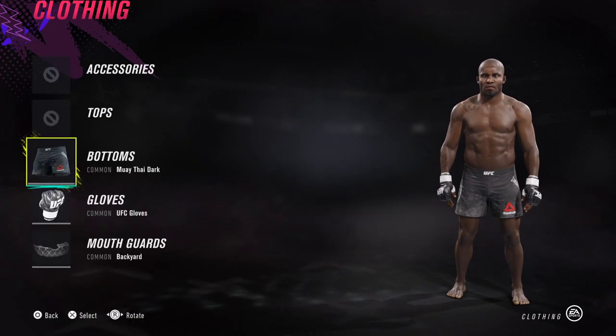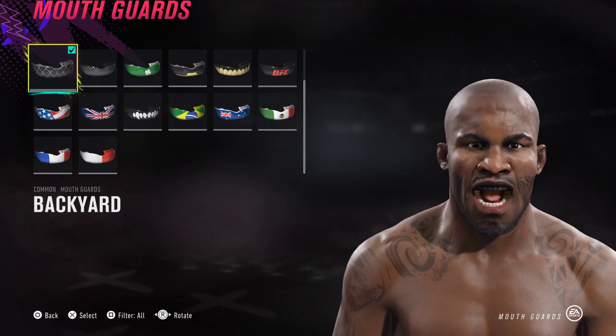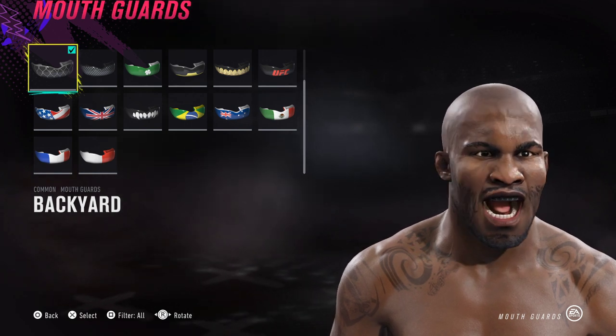For his gear, I've gone for the UFC Muay Thai Dark Bottoms and UFC Gloves. For the mouthpiece, I've gone for Backyard. Let me know what you guys think of this CAF and what other CAFs you'd like to see on the channel. I'll see you guys in the next one — I'm Aiden, I'm out. Peace.